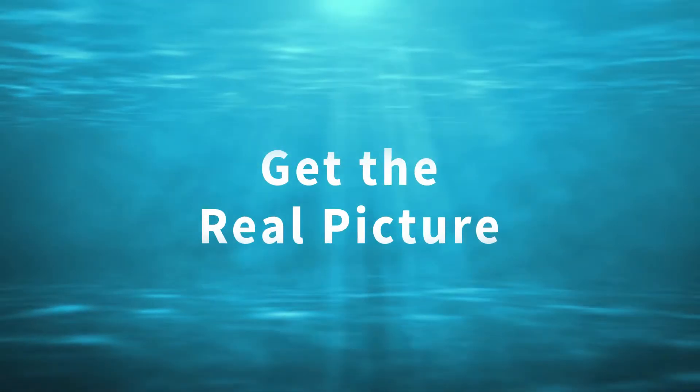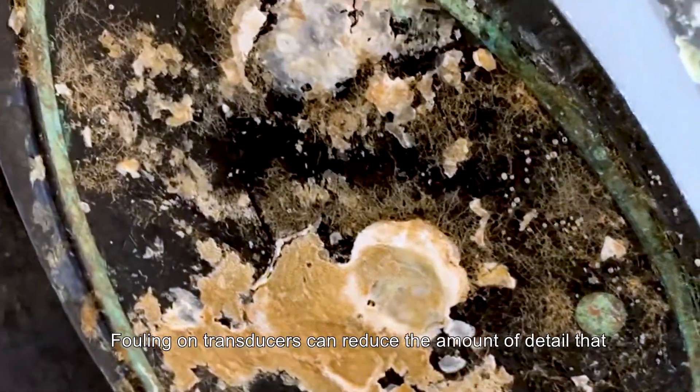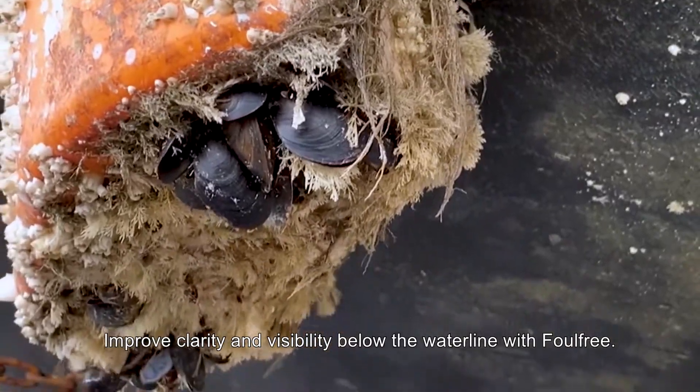Get the real picture! Fouling on transducers can reduce the amount of detail that you will see. Improve clarity and visibility below the waterline with Foul Free.